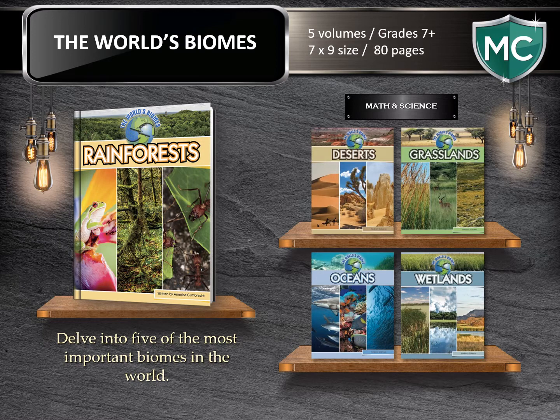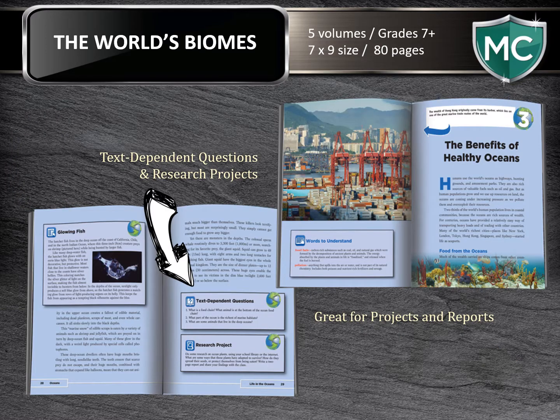The World's Biome series provides information on five of the most important biomes in the world today: deserts, grasslands, oceans, rainforests, and wetlands. In this five-volume series, we teach readers through 80 pages each of the importance of each biome, discussing their climate, geology, vegetation, and wildlife. These books are fantastic for reports and projects. Here you'll see an example of the key editorial icons we include at the end of our chapters — our text-dependent questions test the readers' knowledge of what they just read, and our research projects give the reader ideas on how to further research the topics covered in that chapter.